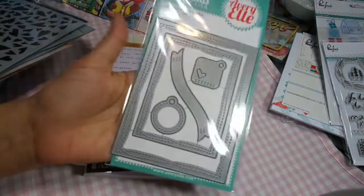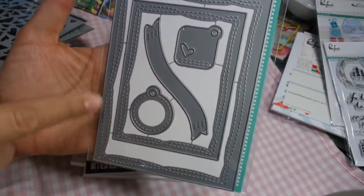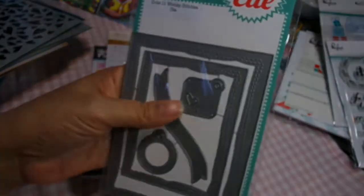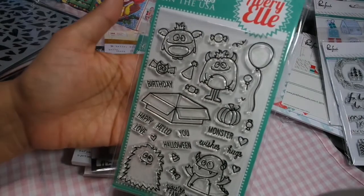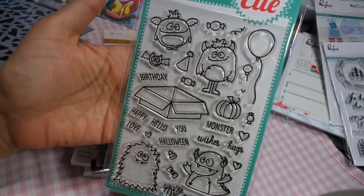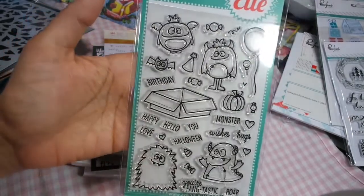I was so excited about this. I saw a video where somebody used a wonky stitches die — I love this. It is a rectangle with the stitch but they're uneven. This was out of stock and they only sent me two, so I only have one in the store, but it is so awesome. I love the little tags. And then the monster Avery Elle stamp — this can be used for all occasions. It has birthday, hello, happy love, Halloween, you're fantastic, roar. There are different ways you can use them.